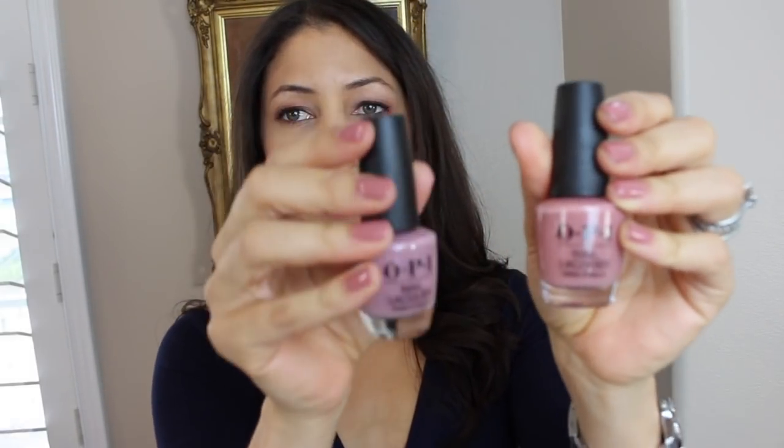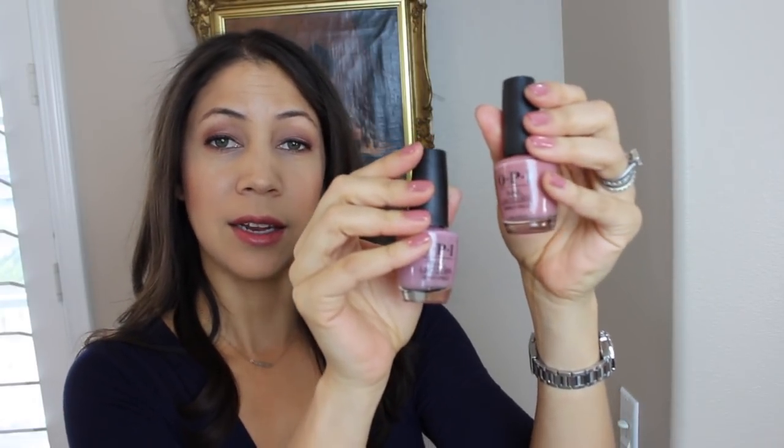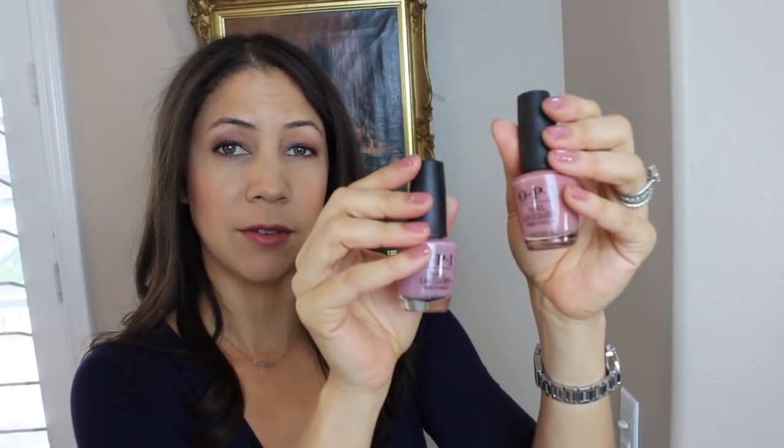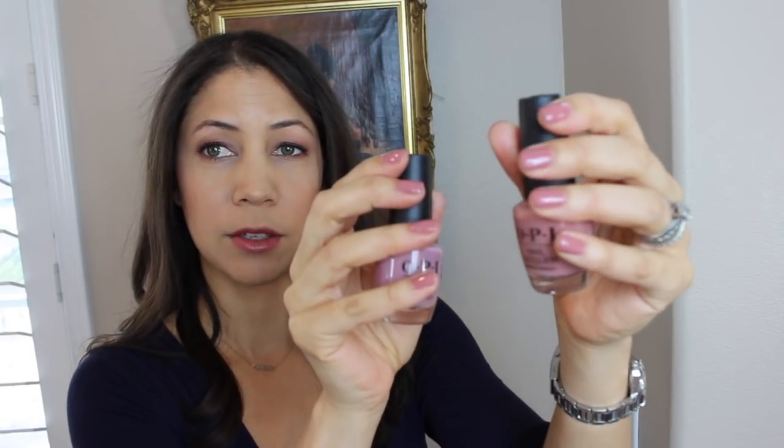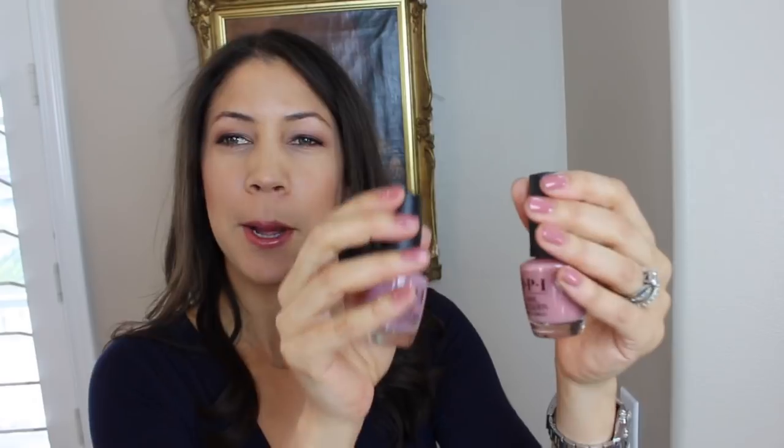This shade is Barefoot in Barcelona. I've loved this shade for a long time — it's actually what's on my nails right now. It's just a really pretty, I don't know how to describe it, like mauve mixed with taupe. It's just a great neutral, pinky, mauvy type shade.